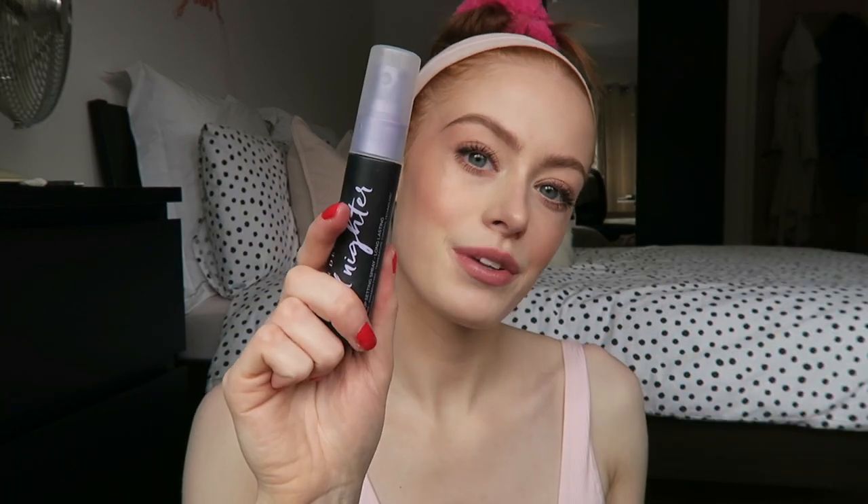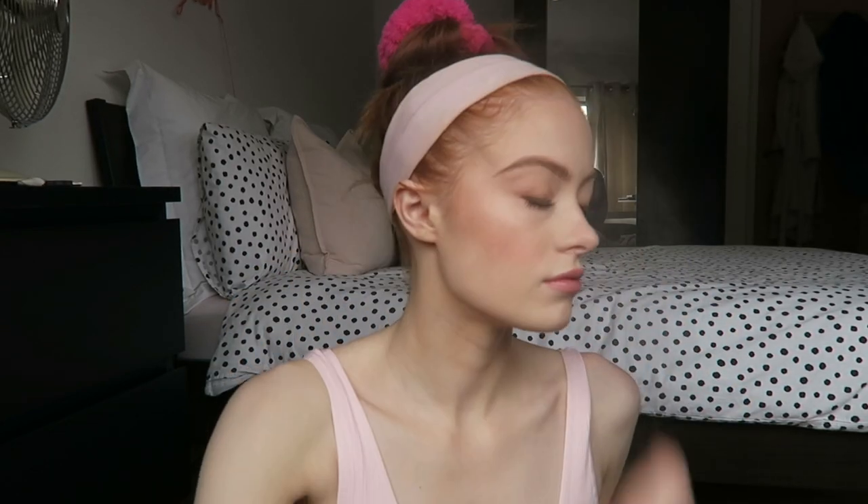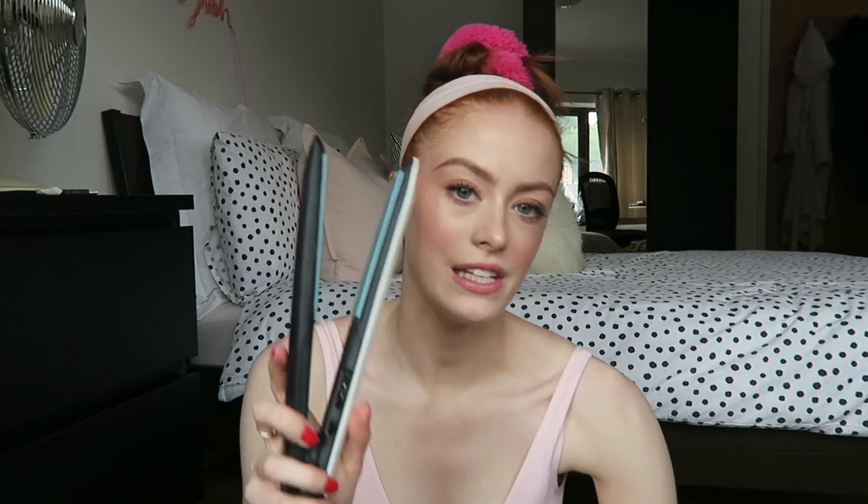Last step is the setting spray — I'm going to use the Urban Decay All Nighter. And that is the finished makeup look! Now to tackle the hair.